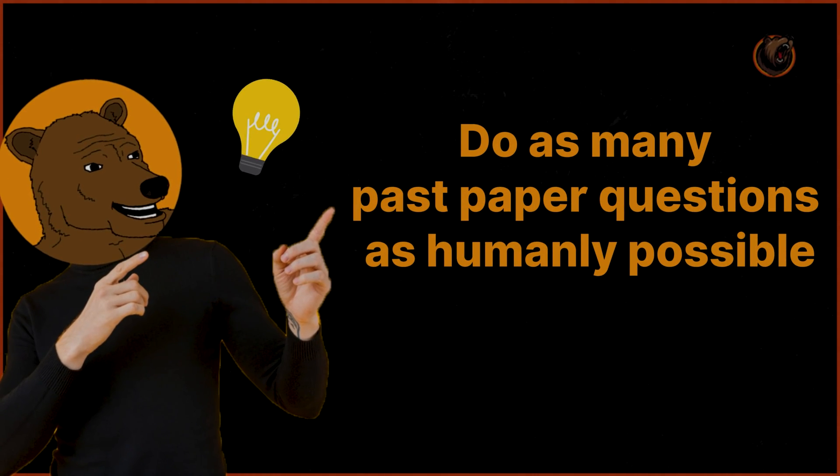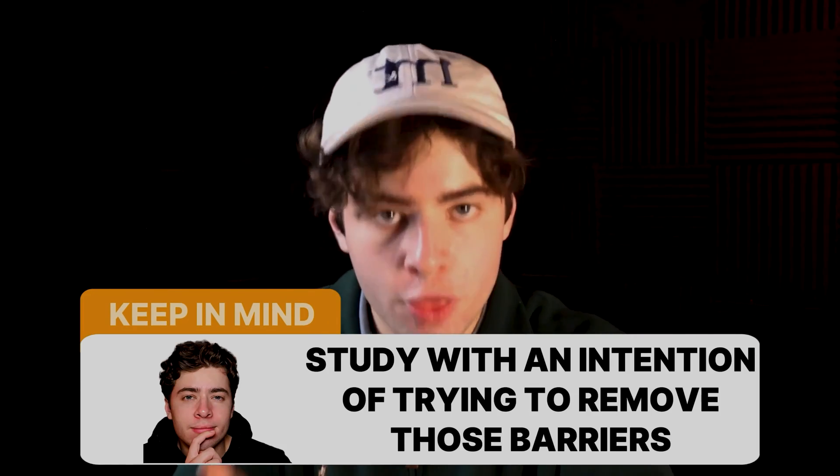Number three: do as many past paper questions as humanly possible, and get to the 'aha moment' as fast as you can. The aha moment is the switch you need to solve a problem — what is stopping you from achieving the solution? Open up your previous exam, look at the questions, and ask yourself why you got something wrong. Maybe it's a content gap, lack of practice, an intuition issue, or a missing piece from another topic. Slowly start to remove those barriers, like removing walls in a dam so the water can flow freely.